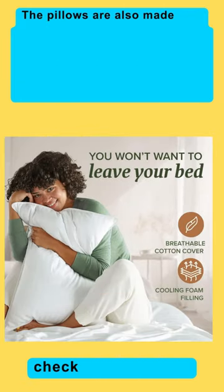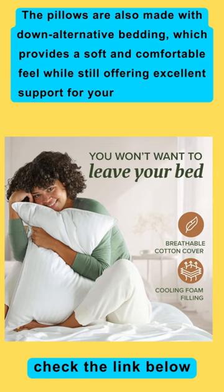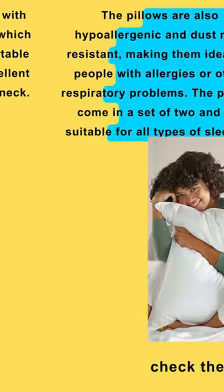The pillows are also made with down-alternative bedding, which provides a soft and comfortable feel while still offering excellent support for your head and neck.